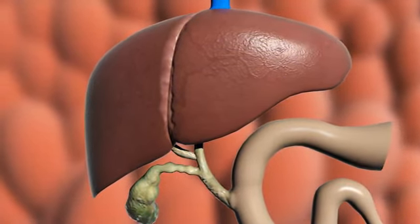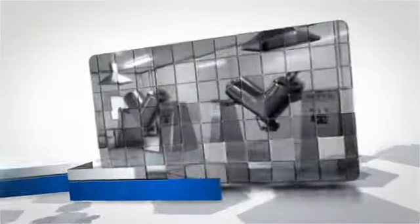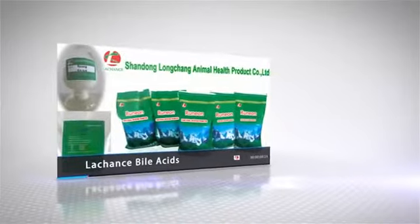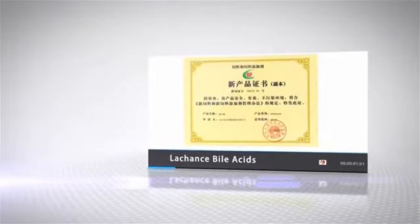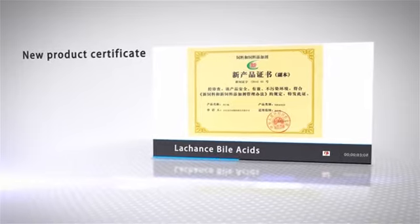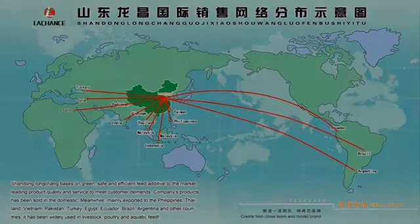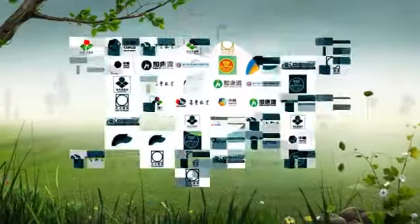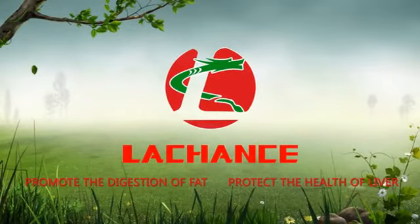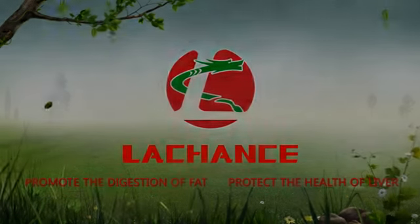Furthermore, adding biolasses can effectively relieve the heavy burden on the liver, playing an important role in protecting the health of the liver and gallbladder. As the most professional manufacturer in China, the Chance Biolasses product has been approved as a new feed additive and has earned a good reputation from clients both domestically and overseas. Biolasses — one perfect solution for fatty acid nutrition.